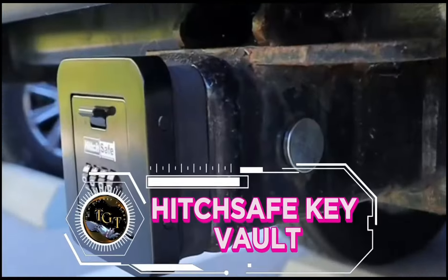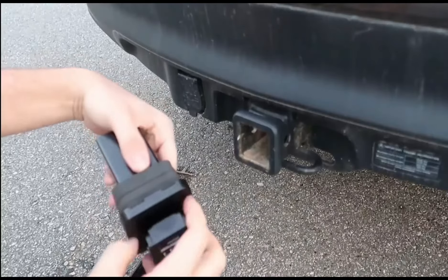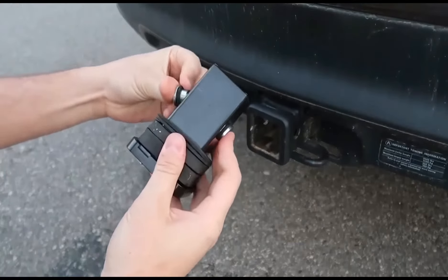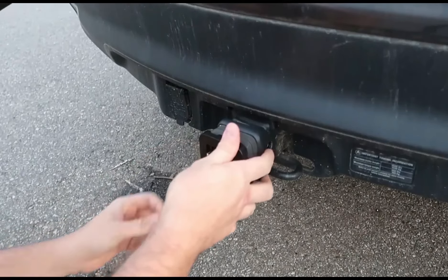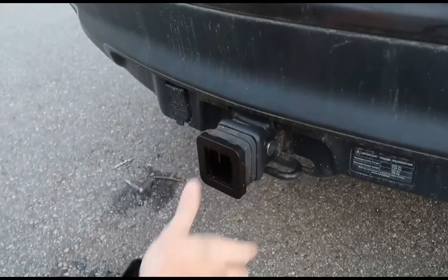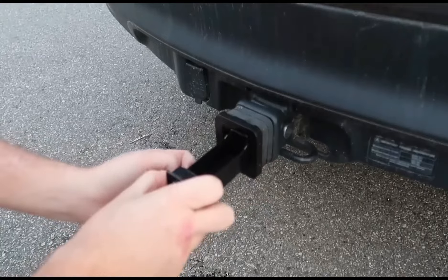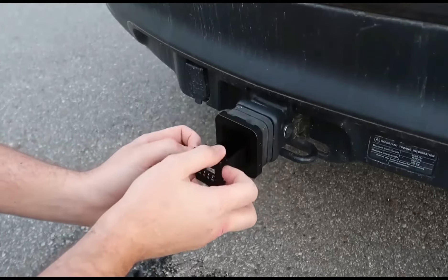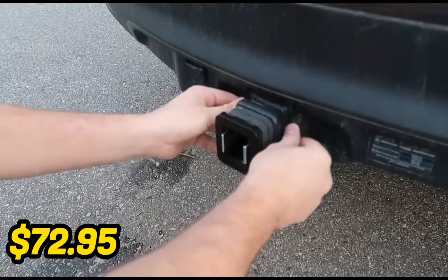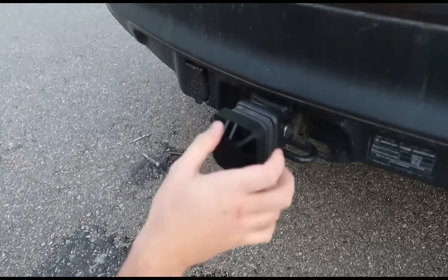Secure your keys and valuables with the HitchSafe Key Vault, an ingenious solution for peace of mind on the road. This durable and weather-resistant vault installs discreetly inside your vehicle's hitch receiver, keeping your keys safe and accessible whenever you need them. With a sturdy construction and easy-to-use combination lock, it offers reliable protection against theft and loss. Perfect for outdoor enthusiasts, travelers, and anyone prone to misplacing keys, the HitchSafe Key Vault ensures you're always prepared. Priced at $72.95, it's a small investment for the priceless security it provides.